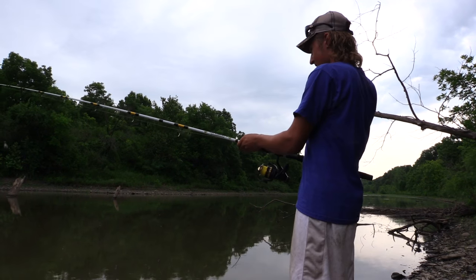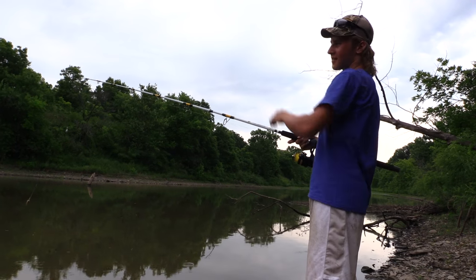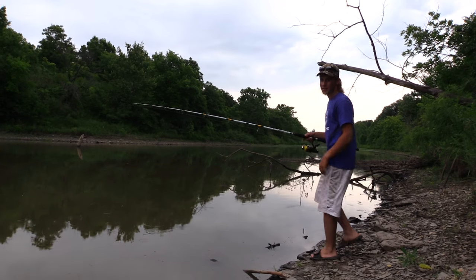We got this pit here, some wood out here, some trees out there, and we were just throwing out by the trees. That's all there is to it, really.